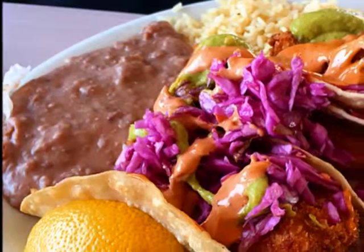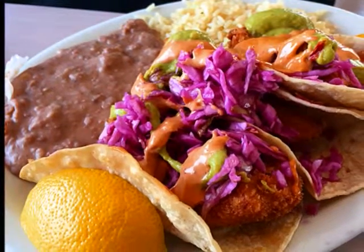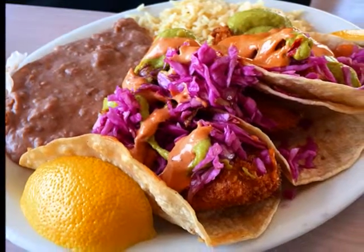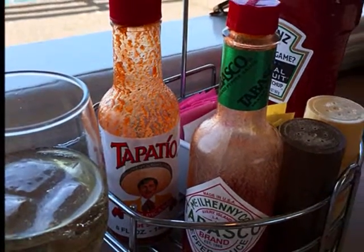Next, fish tacos. Refried beans, rice, and pickled cabbage. A little avocado sauce and a squeeze of lemon. A little shot of hot sauce. It was great!